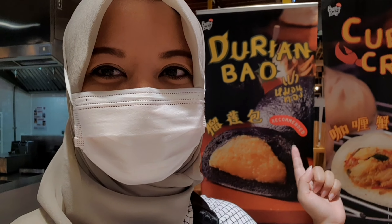So now I'm feeling very hungry because I've been to so many places. Let's eat something. I'm going to try this durian bao and chicken curry bao.